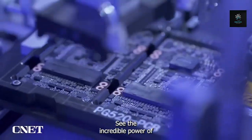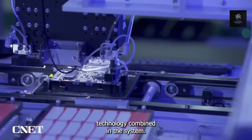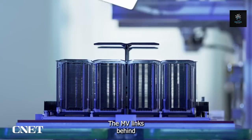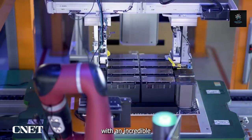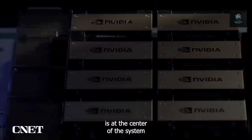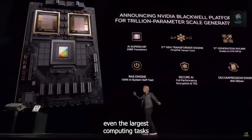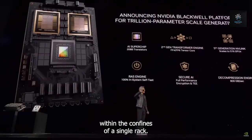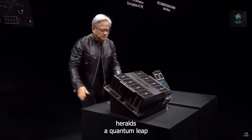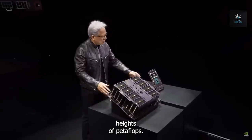See the incredible power of the Blackwell chip and NVLink technology combined in the DGX system, a marvel of modern technology. The NVLink spine, a massive structure with an incredible throughput of 130 GB per second, is at the centre of the system and sets it up to gracefully and effectively handle even the largest computing tasks. Within the confines of a single rack, this innovative system heralds a quantum leap from the realm of mere teraflops to the stratospheric heights of petaflops.